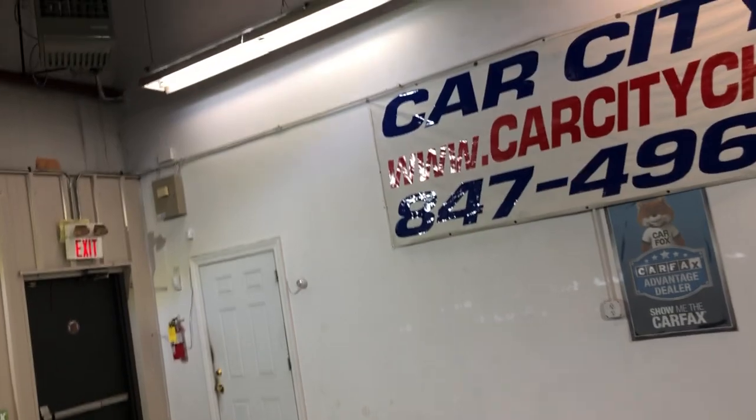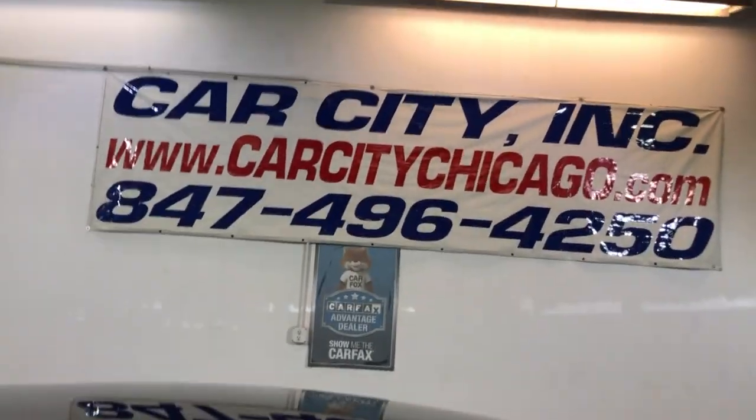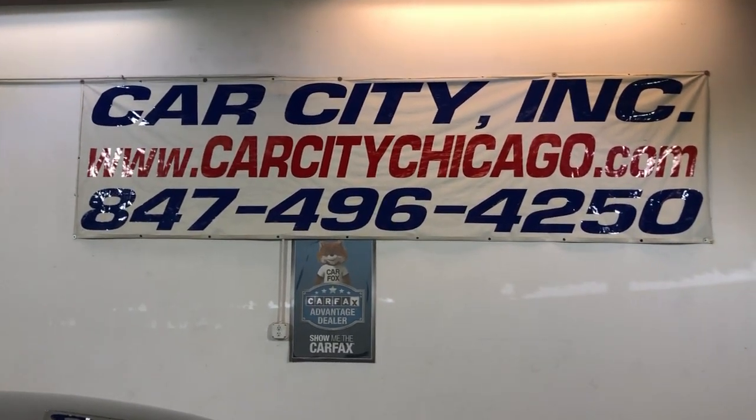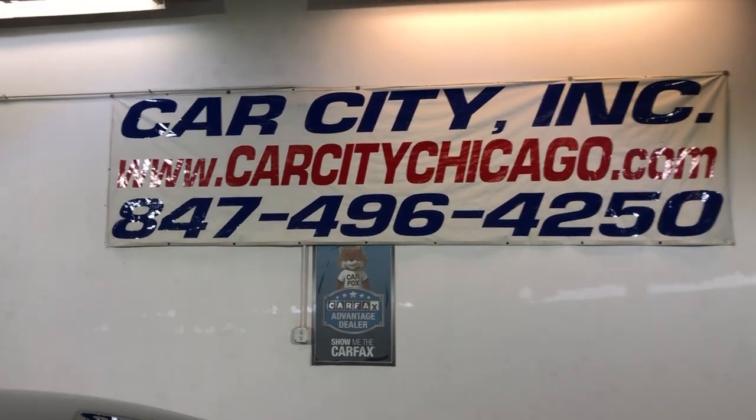If you guys have any questions or would like to schedule time to test drive this beautiful 2012 Honda Accord SE Special Edition, please give us a call at 847-496-4250. Check our website carcitychicago.com for more information, pictures, video, and a free Carfax report.